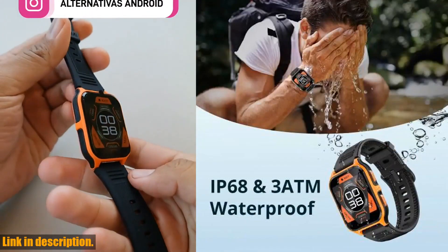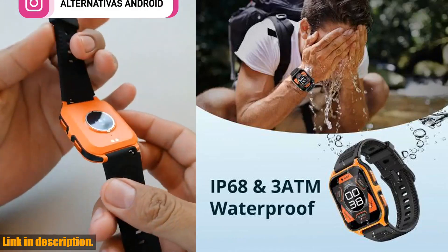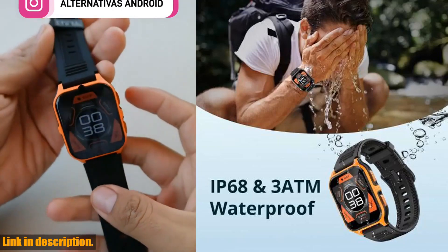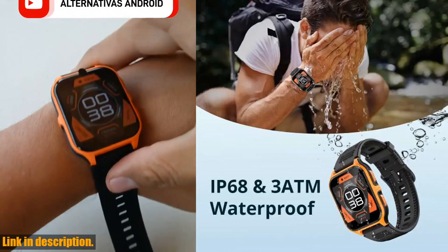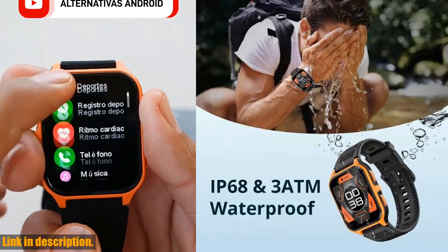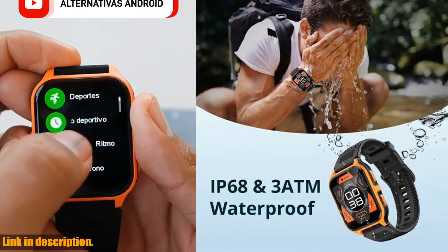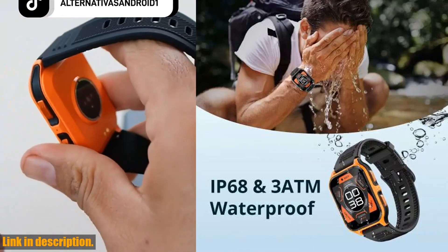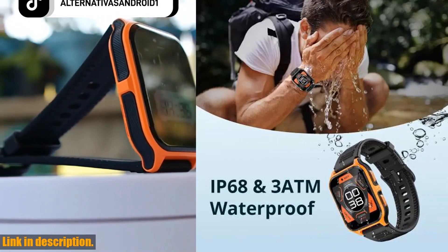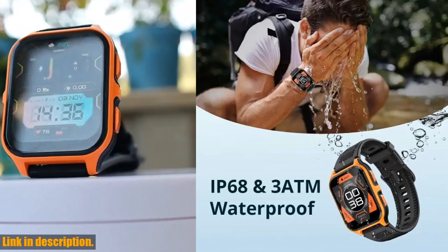So, if you are ready to take your outdoor experiences to the next level, click the link in the description to get your hands on the Colmi P73. Plus, when you buy from the official Colmi store, you can trust that you are getting an authentic, high-quality product with a one-year warranty. Don't miss out — this watch is a game-changer, it's in stock, and ready to ship. Remember, adventure is out there, and the Colmi P73 is your perfect companion for the journey. Thanks for watching, and I'll see you in the next one.